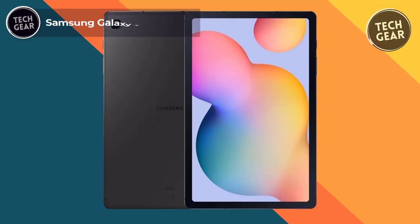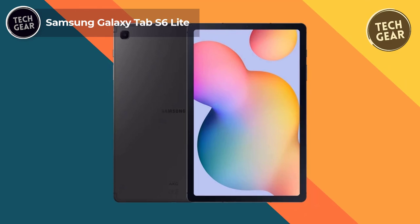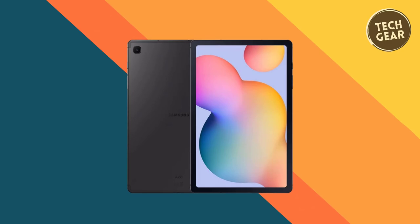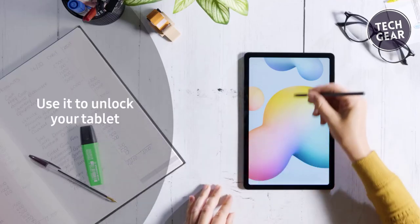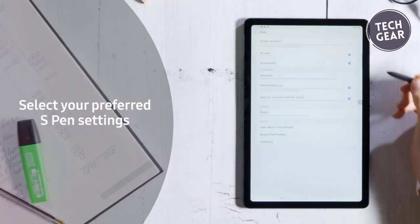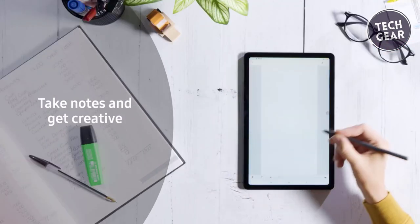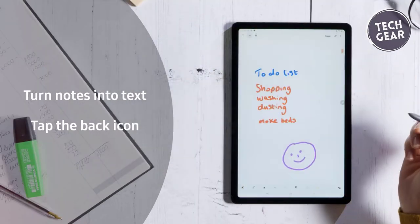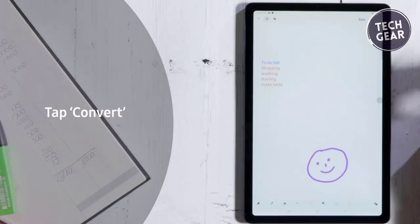The Samsung Galaxy Tab S6 Lite stands tall in budget-friendly tablets, delivering a compelling combination of affordability and top-notch features. One standout feature is the inclusion of the S-Pen, a versatile tool that enhances productivity and creativity. Unlike other styluses, the S-Pen requires no charging and conveniently attaches magnetically to the tablet. Whether you're jotting down notes or adding a personal touch to photos and videos, the S-Pen is always ready to go.